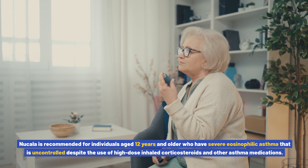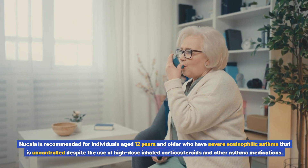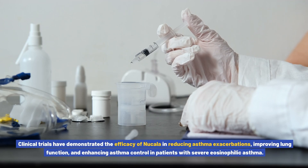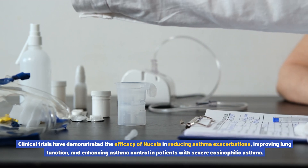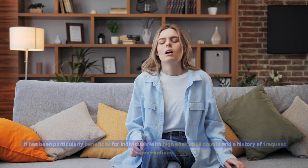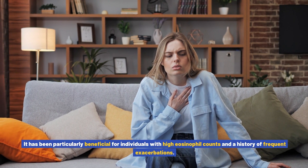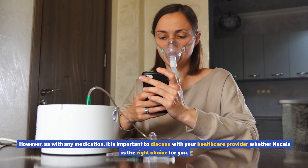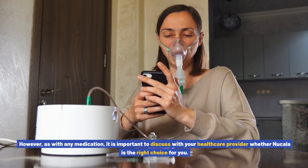Similar to Xolair, the dosage of Nucala is determined based on the patient's weight and specific asthma characteristics. Nucala is recommended for individuals aged 12 years and older who have severe eosinophilic asthma that is uncontrolled despite the use of high-dose inhaled corticosteroids and other asthma medications. Clinical trials have demonstrated its efficacy in reducing exacerbations, improving lung function, and enhancing asthma control, particularly in individuals with high eosinophil counts.